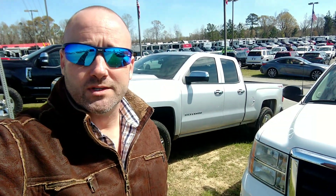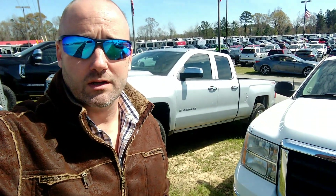Hey Jenny, Chet Daniel here for Jimmy Bick Chrysler Dodge Jeep Ram. Just wanted to take this opportunity to send you a quick video of the truck you inquired about.